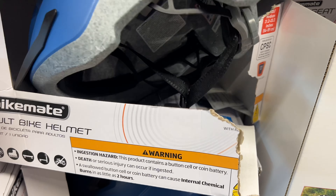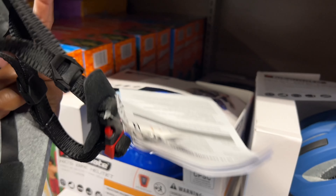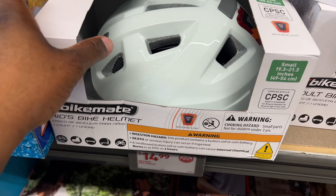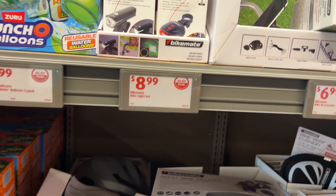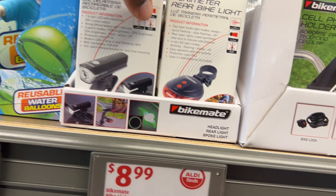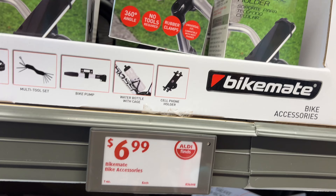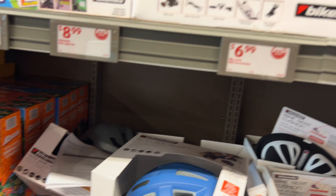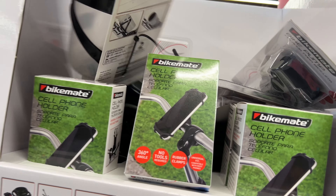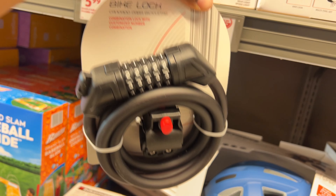They have $15 bike helmets — kids' bike helmets are $14.99 and the adult is also $14.99. They have gray and other colors. They have a rechargeable bike headlight for $8.99. And bike accessories including a cell phone holder, a pump, a water bottle with cage, and a bike lock for $6.99.